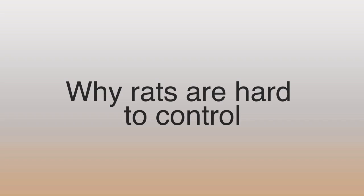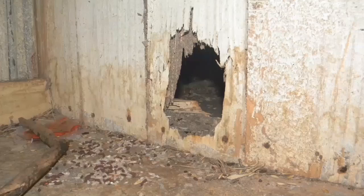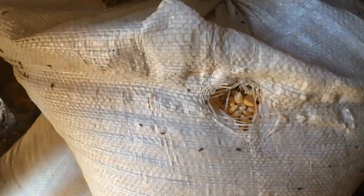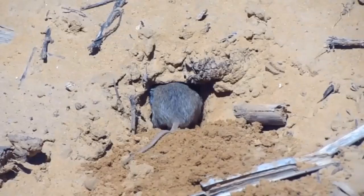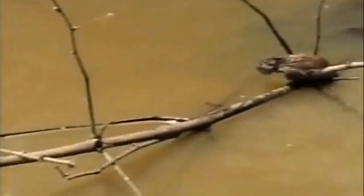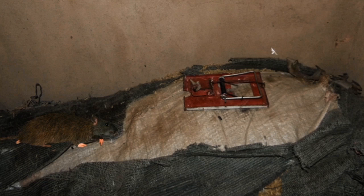Rats are hard to control because they move quickly. They climb well, they can make holes in wood and other materials, and dig tunnels underground to find shelter and to get into buildings and stores. Rats are good swimmers, which helps them to move between different environments. If they see something new, they will treat it with caution. Rats will quickly learn to avoid anything that poses a threat to them or which they find causes them pain.